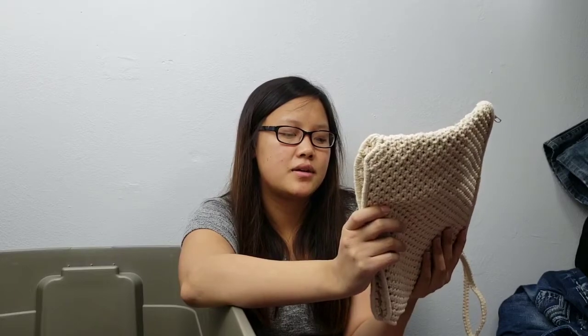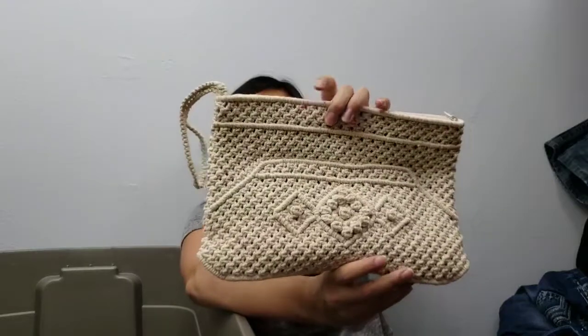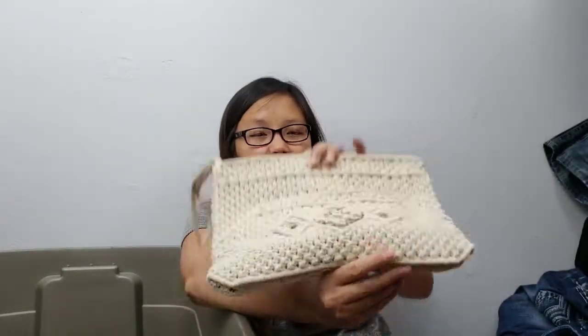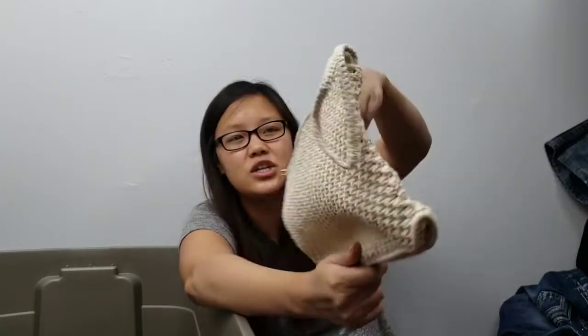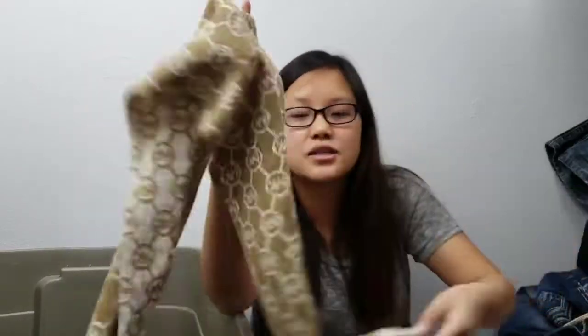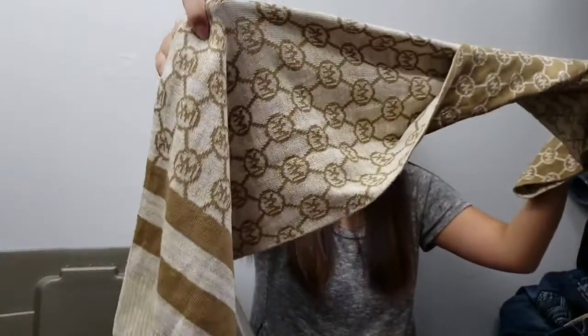I'm not sure if I showed this item already, but I found this macramé vintage crochet wristlet clutch. I might be getting confused with items at this point, but here it is. Next item is a Michael Kors scarf — gold and cream.